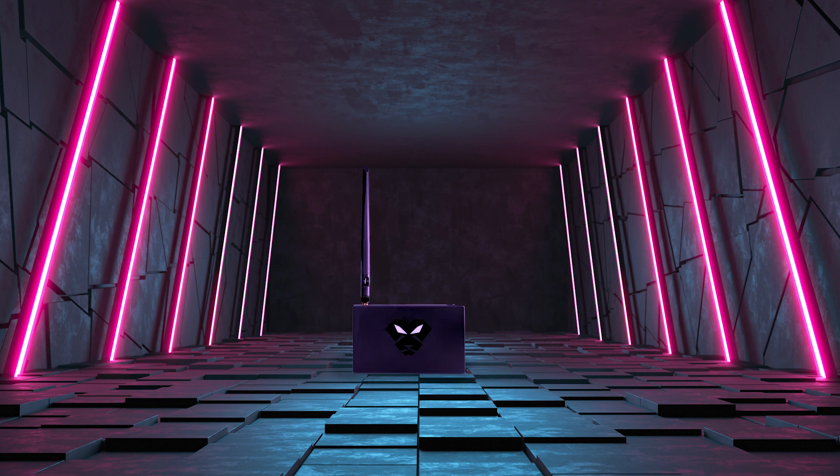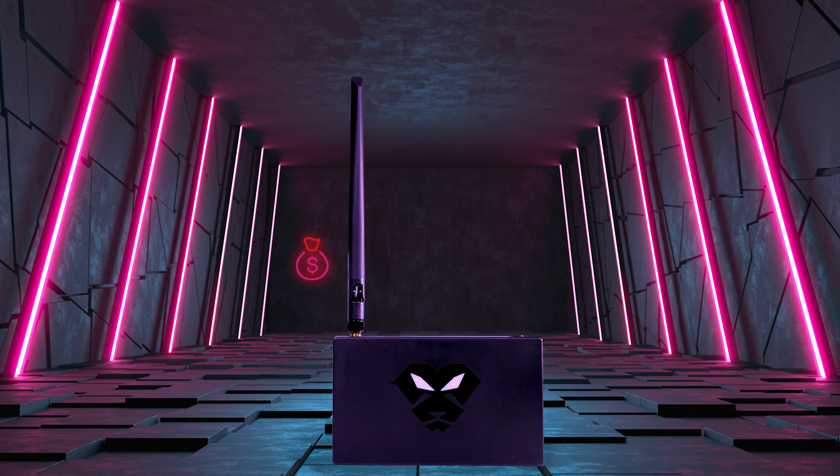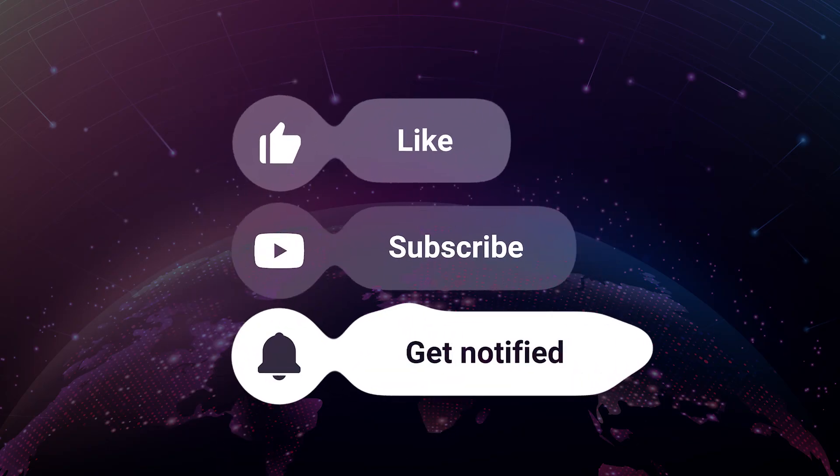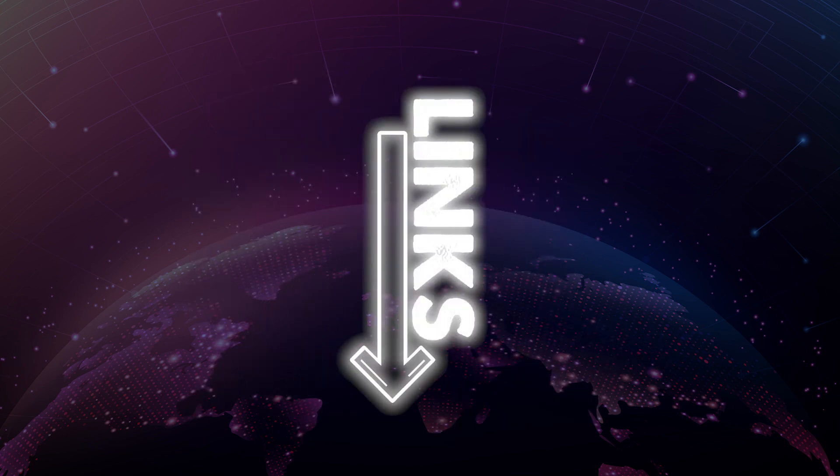Welcome. In today's video I will overview my Panther X earnings, delivery times and authenticity of the brand. If you do find value from this video please show some love to the channel, and I will leave any relevant links in the description below.